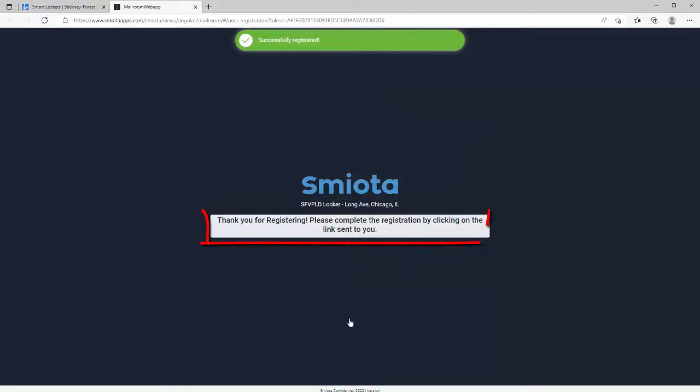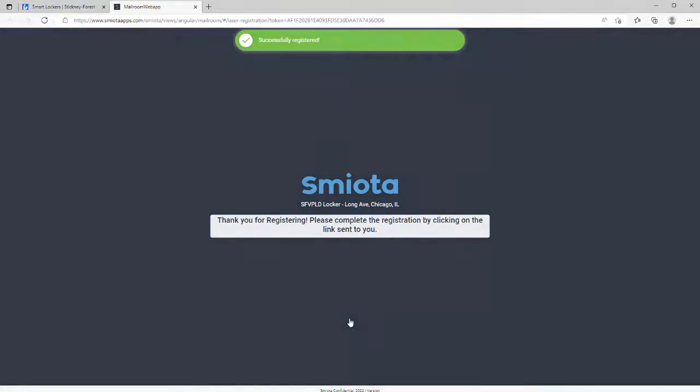To complete the registration, you will need to click the link that was emailed or texted to you. After clicking the link, a library staff member will verify your account and approve your request.